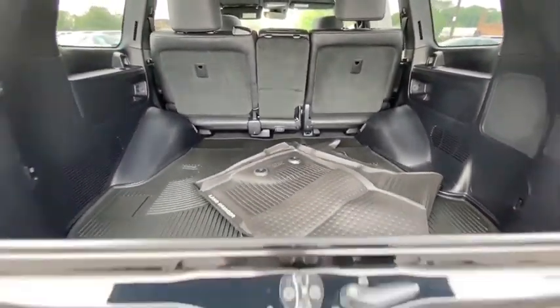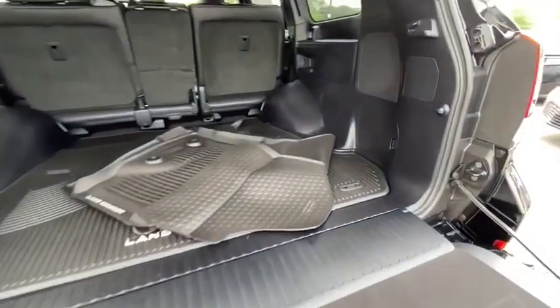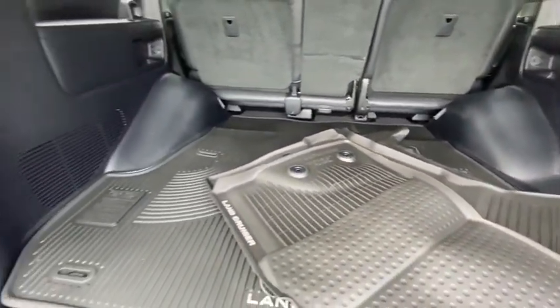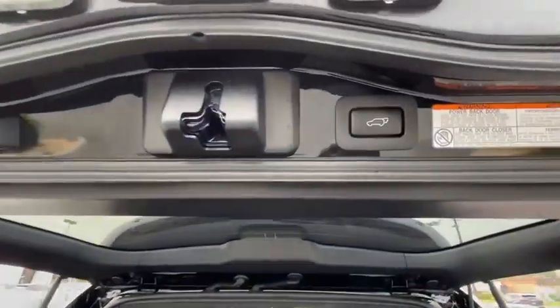Here are some of this vehicle's great options: traction control, power passenger seat, navigation system, dual airbags, leather-wrapped steering wheel, power steering, four-wheel disc brakes, cruise control, center armrest, compass.